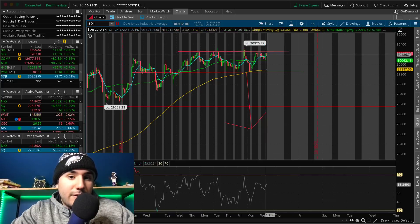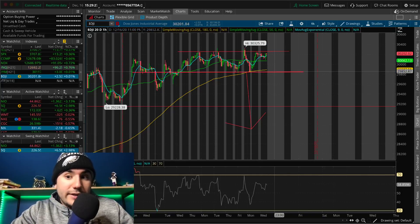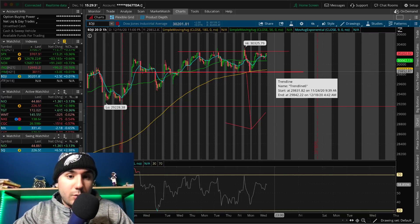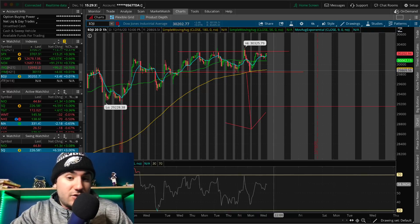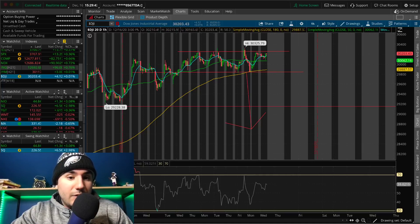On the downside, if we fail breaking out of 30,300 — which is possible — we might be going down to test 29,850 to 29,900, which is the support of this overall little channel the Dow Jones is in. And honestly, if that breaks, we could be going even lower, maybe to the mid-$29,000 level. So keep an eye on all of those points on the Dow Jones.